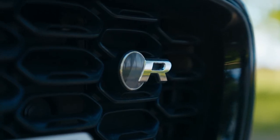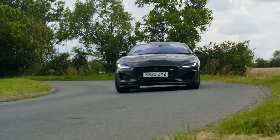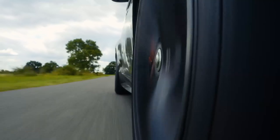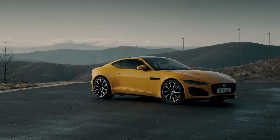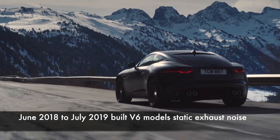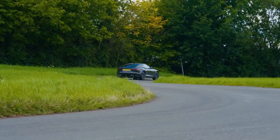Jaguar F-Type. The Jaguar F-Type is a breathtakingly beautiful coupe that turns heads wherever it goes. Its sleek, aerodynamic design is inspired by the iconic Jaguar E-Type, and its low, wide stance gives it a predatory appearance. The F-Type is available in a variety of colors, including the stunning Firenze Red and British Racing Green, and its optional 20-inch alloy wheels add to its sporty appeal.